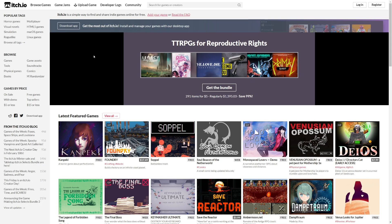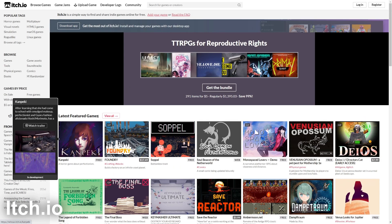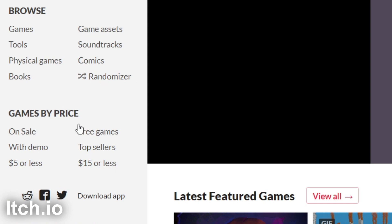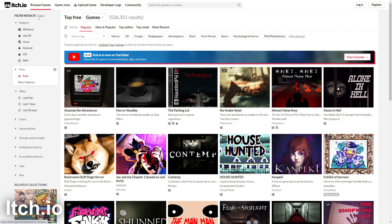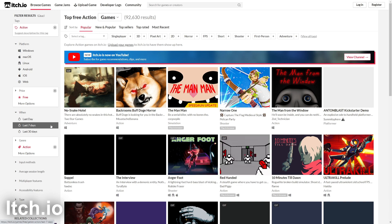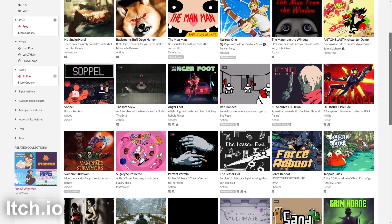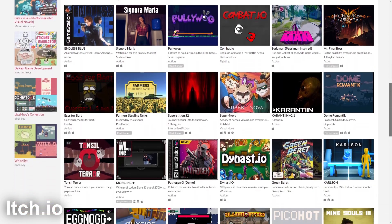The fifth website is itch.io, another great game platform. Some games cost money but there are plenty of free ones too. On the left-hand side, filter by Price and click Free Games. You can then apply additional filters like genre — for example, click Action to see all free action games. Itch.io has games across all types of genres, and as you scroll down more games keep loading, which is really cool.